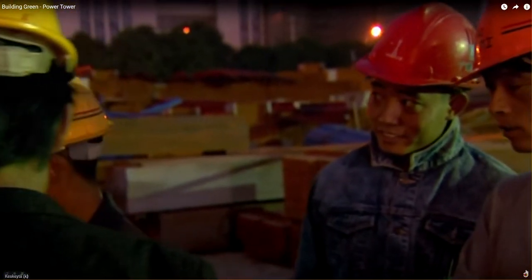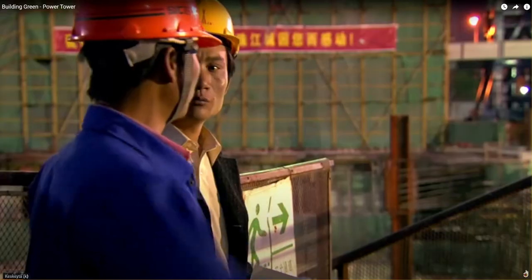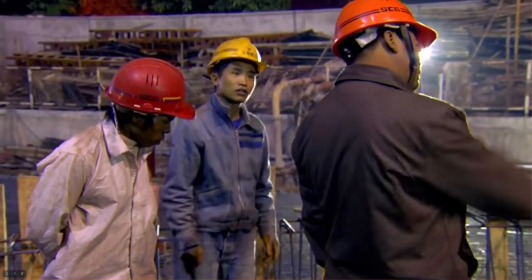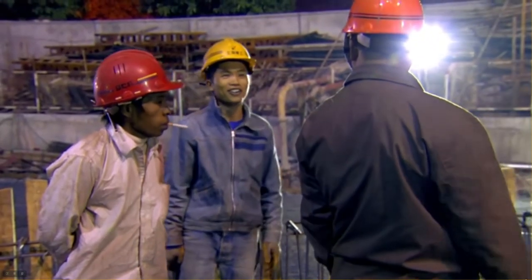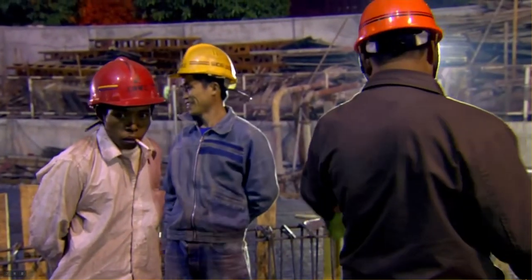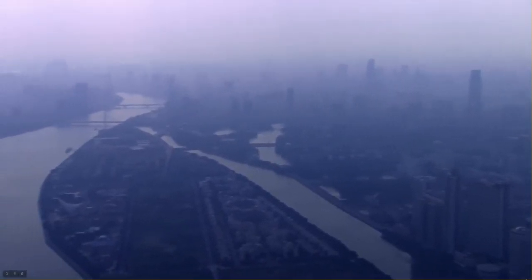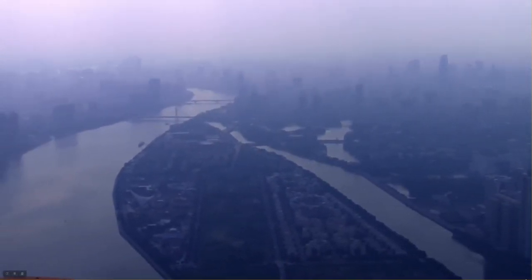Mandarin, one of China's seven major languages, is used to communicate key information. No time for misunderstandings here. Clarity counts, and for the clearest vision of the site itself, you need another perspective.